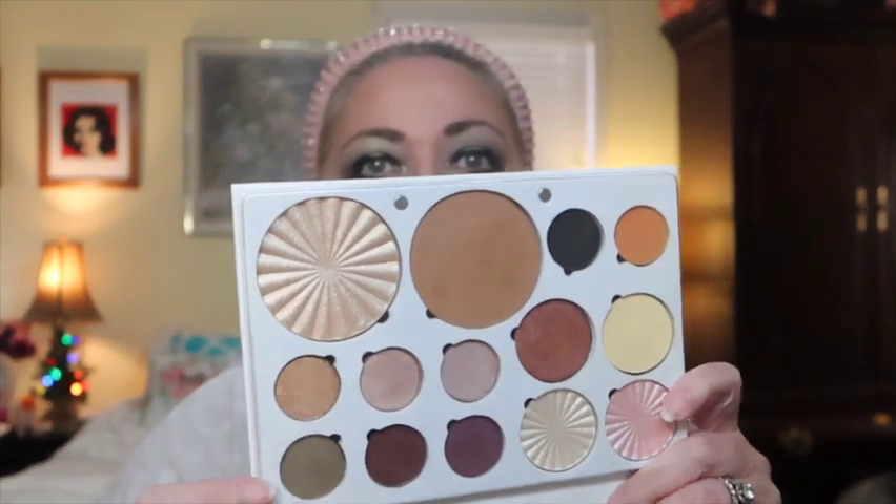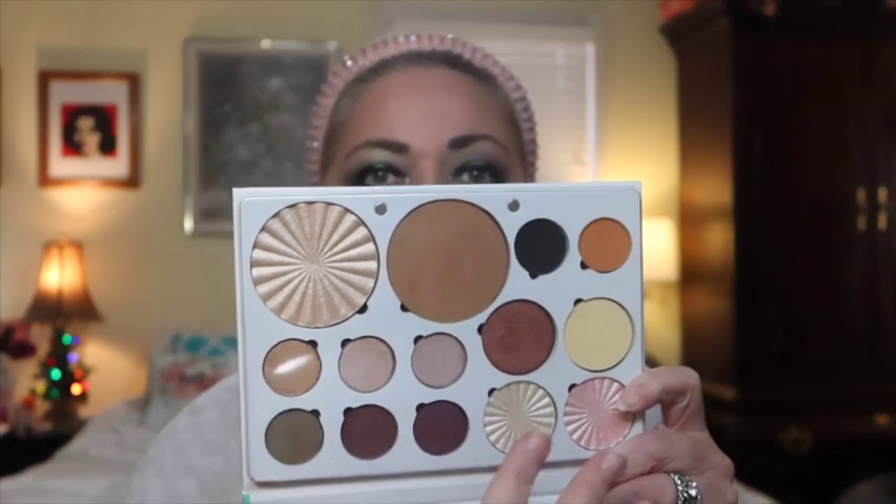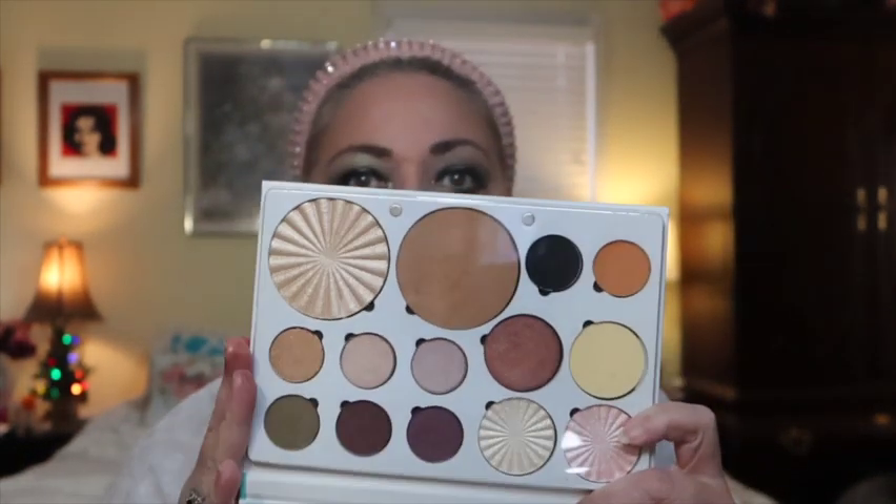Next I have an Ofra palette, and the name of it just drew me in to add to this collection — it's the Glow Into Winter palette. And it does make me think of winter. These darker shades and the shimmers would look so pretty for New Year's, or even for an everyday going-shopping look this time of year. So, Glow Into Winter by Ofra.